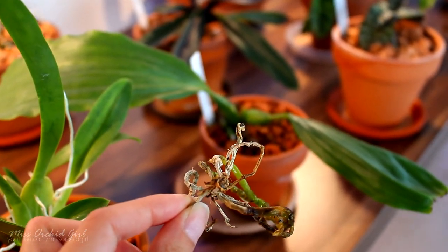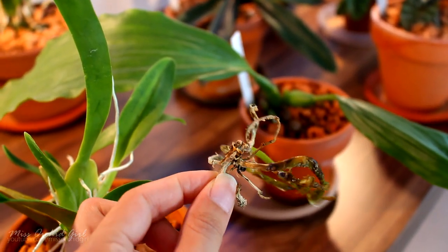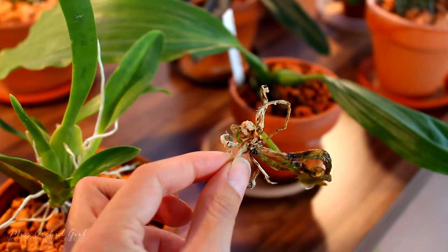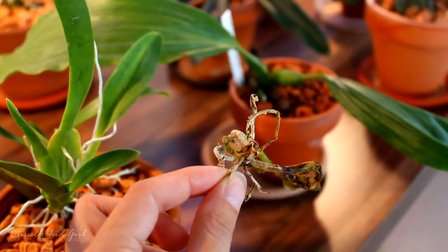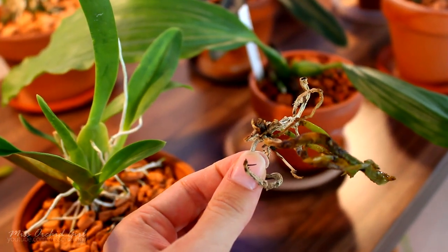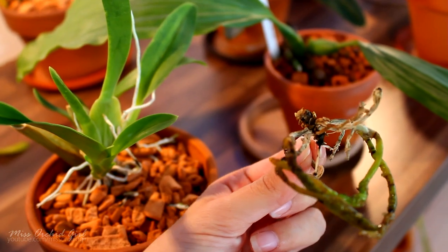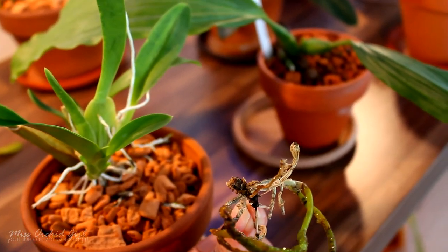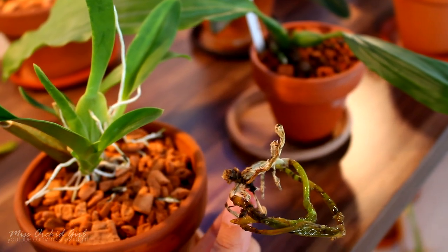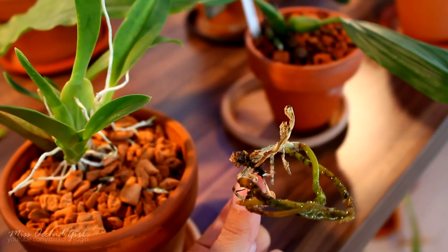Another orchid that we need to let go is the Phalaenopsis Tetraspa C1. If you remember I did some videos on it. It had a stem rot infection — it actually came with it — and I tried to treat it in various ways but no luck. The problem is that the stem is very very short, and one of my viewers commented on my opinion that stem rot is a worse disease than crown rot.